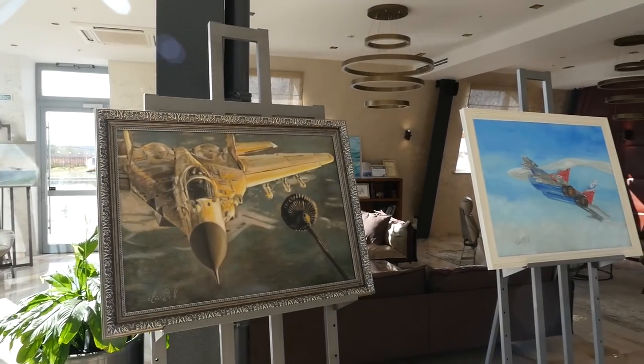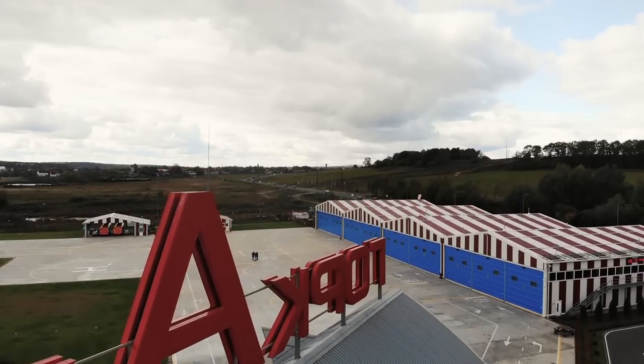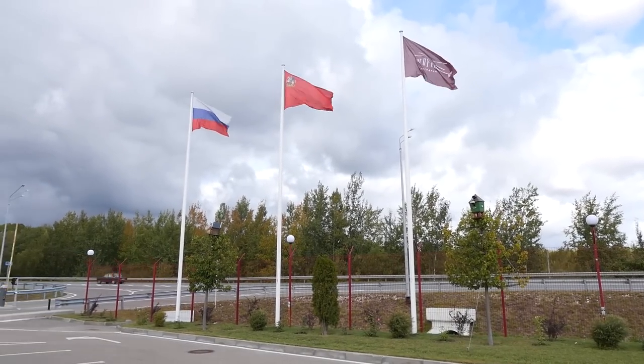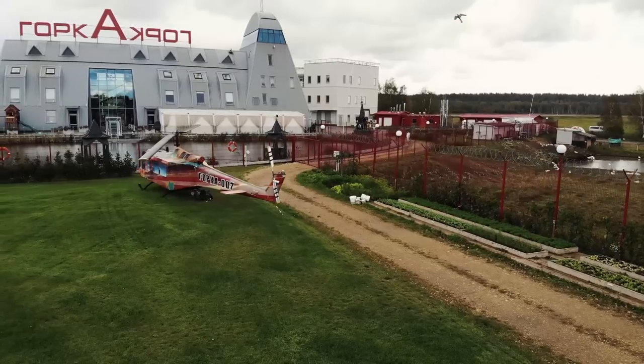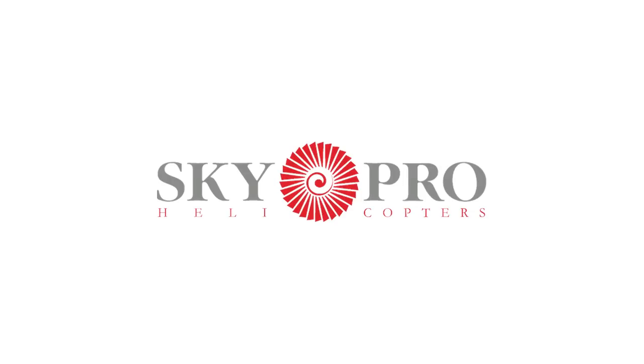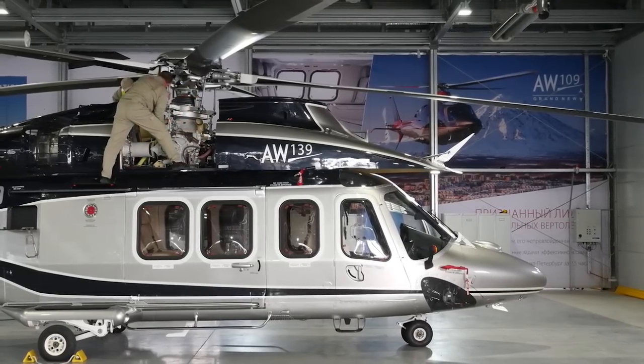Hello aviators, Sky here, and today we are at the Gorka Heliport, west of Moscow. It is meant for business aviation and helicopters of different classes. You'll find here all that's needed for rotary-wing aircraft, without forgetting about the comfort of their owners. Inside the hangar, the SkyPro helicopter operator has some quite interesting machines, including our today's hero.